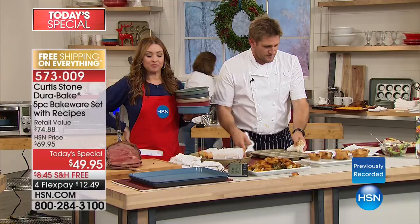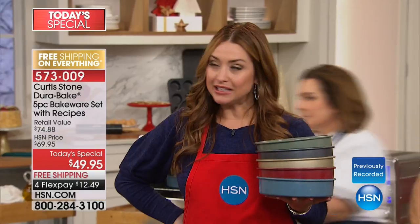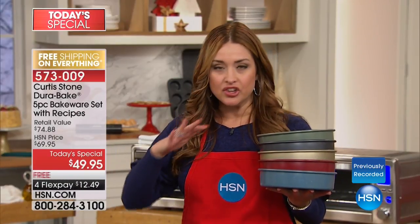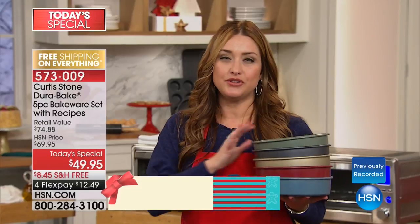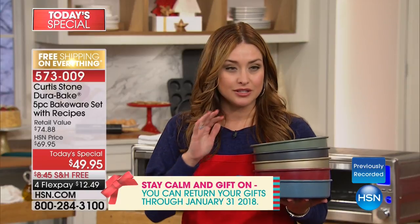Think about it for a second — it's the number one selling line across all categories we offer here at HSN. Highly rated, everything goes on to be a huge customer pick. Hundreds of thousands of the DuraPan have been sold — but never before has the Chef offered a bakeware collection. You're seeing it for the first time tonight.